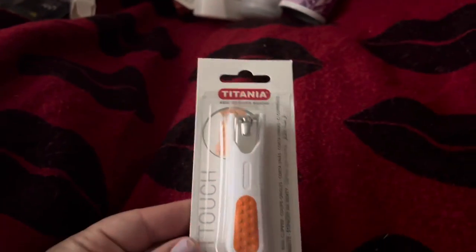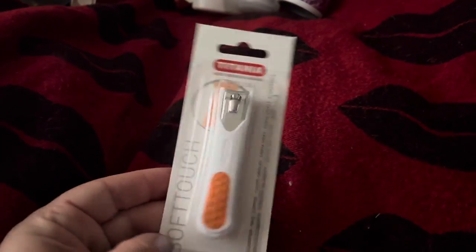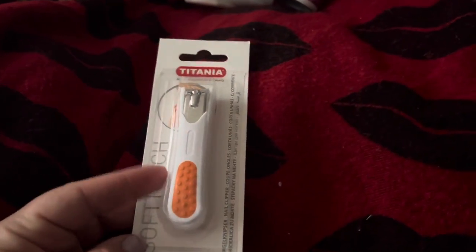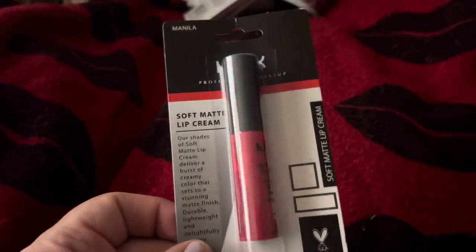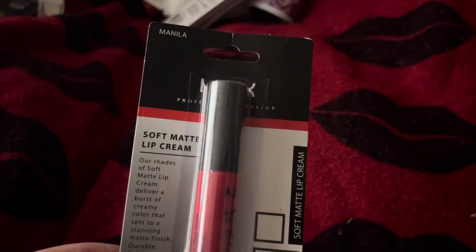I found the Titania nail clippers in the orange color — they had different colors, I just picked up the orange one. I found another NYX lip cream, and this is in the color Manila.